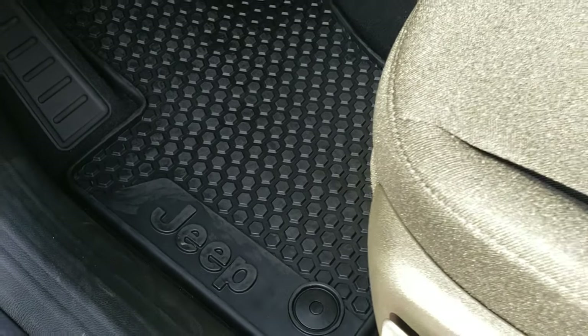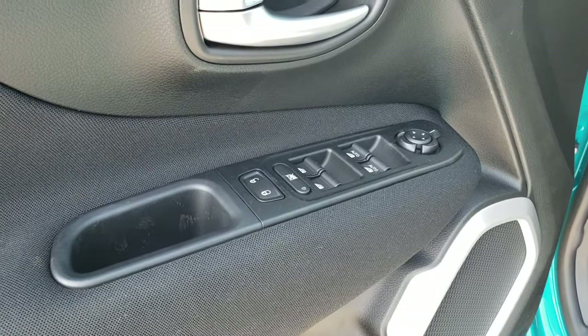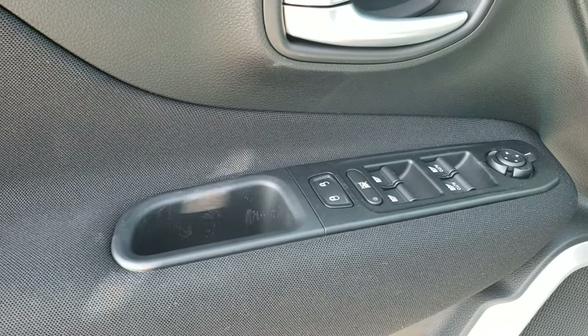Inside, you get the black cloth interior. Both of these seats are heated. You get the all-weather floor mats, part of the cold weather group as well. You get the heated windshield wipers and defrosters on the windshield.